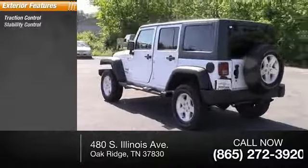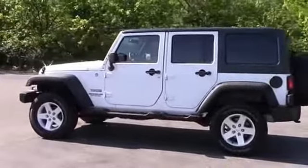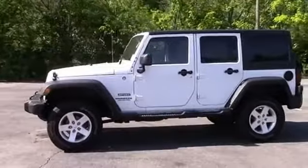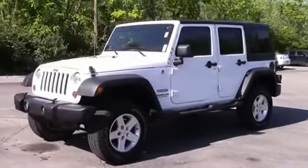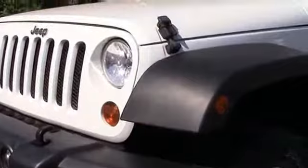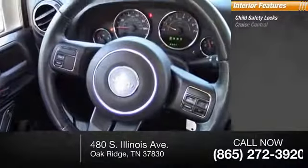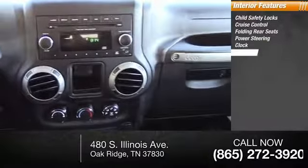stability control, daytime running lights. Inside you'll find child safety locks, cruise control, folding rear seat, power steering, clock, and compass.